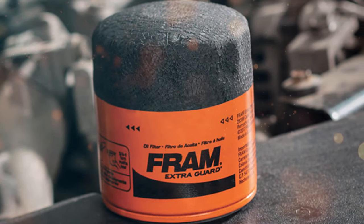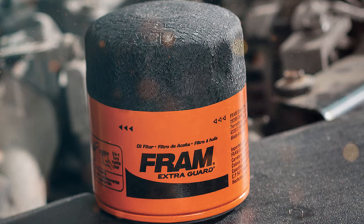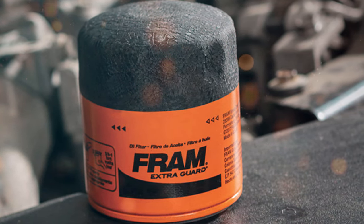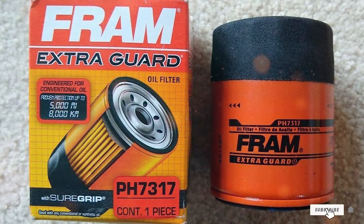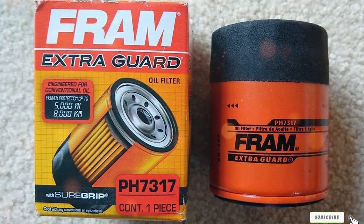Furthermore, Bosch's reputation as an industry leader in automotive components means that you can trust the quality and reliability of this oil filter. It has been rigorously tested and engineered to meet the highest industry standards.